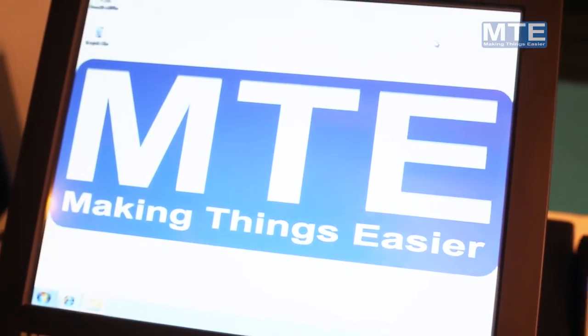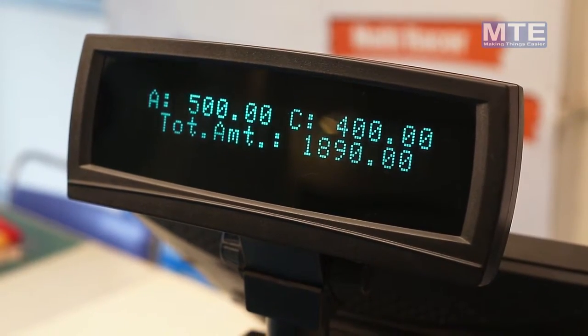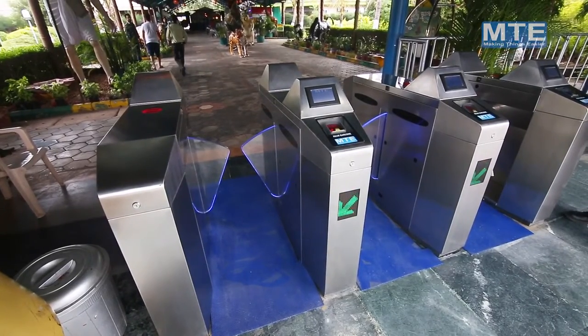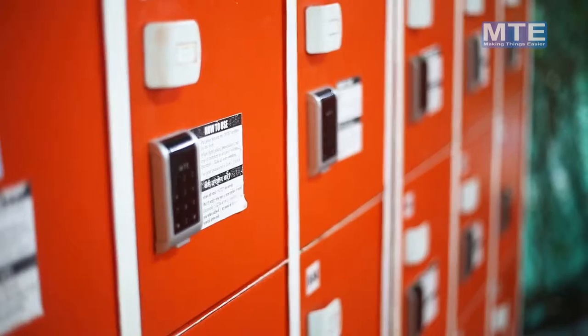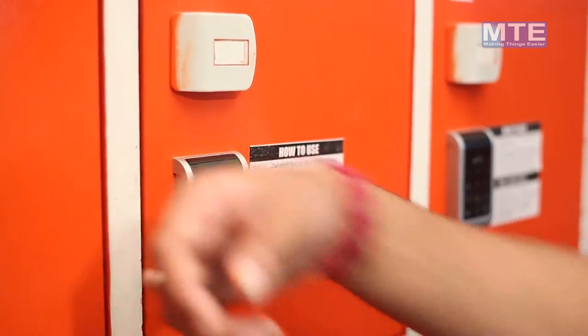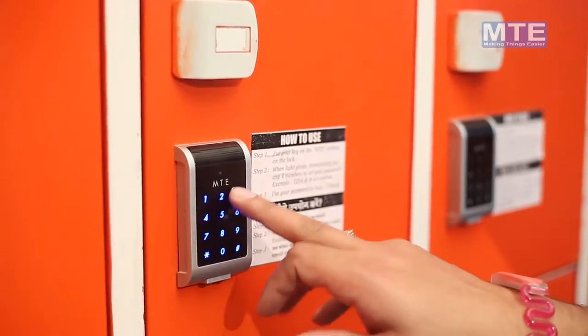MTE offers hardware solutions including POS system machines, access control systems such as flap barriers, gates, and turnstile gates. We also supply steel and wooden lockers along with RFID locks at a very cost-effective price.